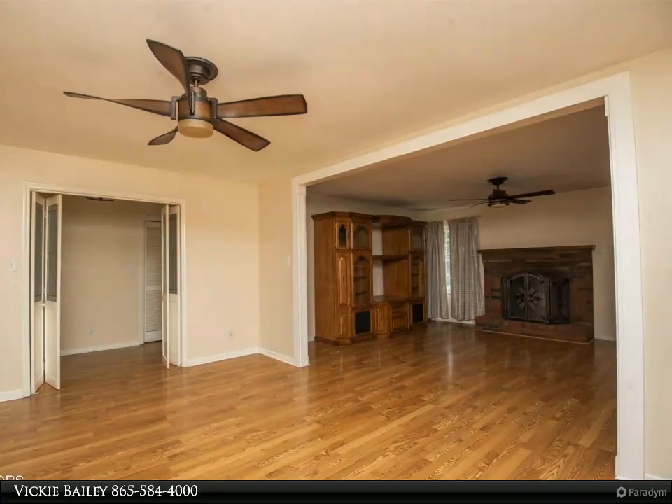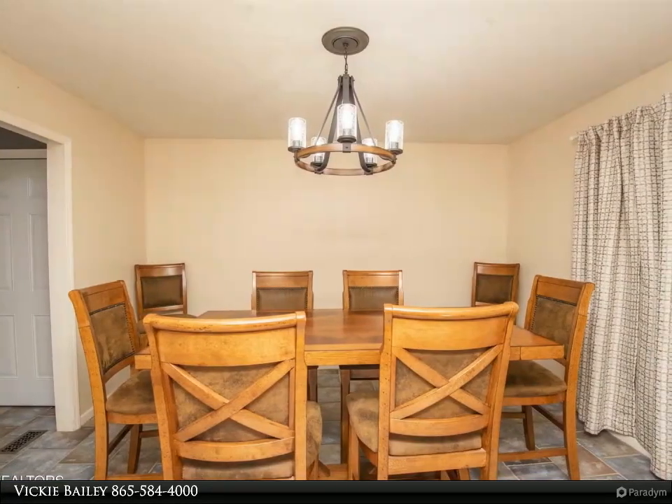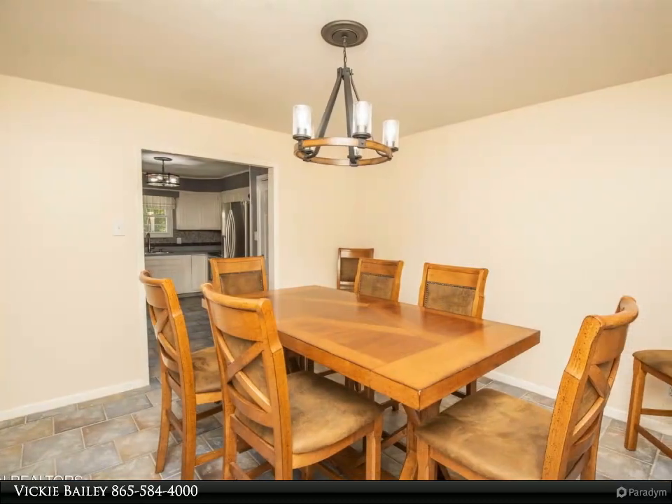This house has been updated with new carpet, heat and air unit, and fresh paint. The backyard is one of the best aspects of this home, with a large flat lot, fenced in, has a fire pit, and is perfect for families and pets to enjoy.